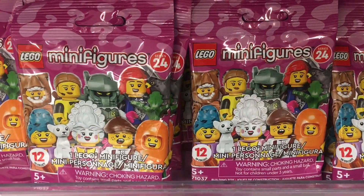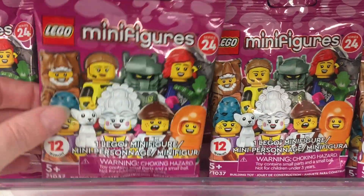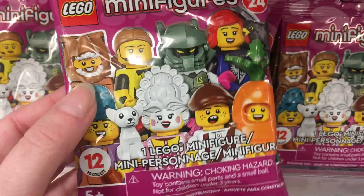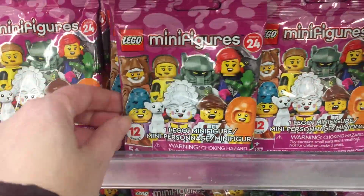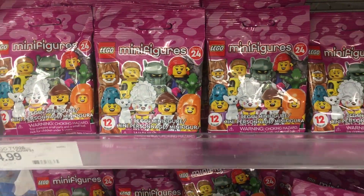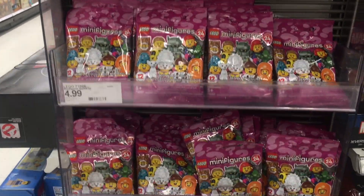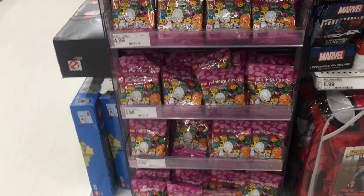On a side cap in the toy section, they have some of the new LEGO minifigures from Series 24. This is the newest set - look at that T-Rex there! Oh my goodness, there's like a carrot one, an opera singer-looking one. They're always a good time and for $4.99, they're a great little mini blind bag figure.